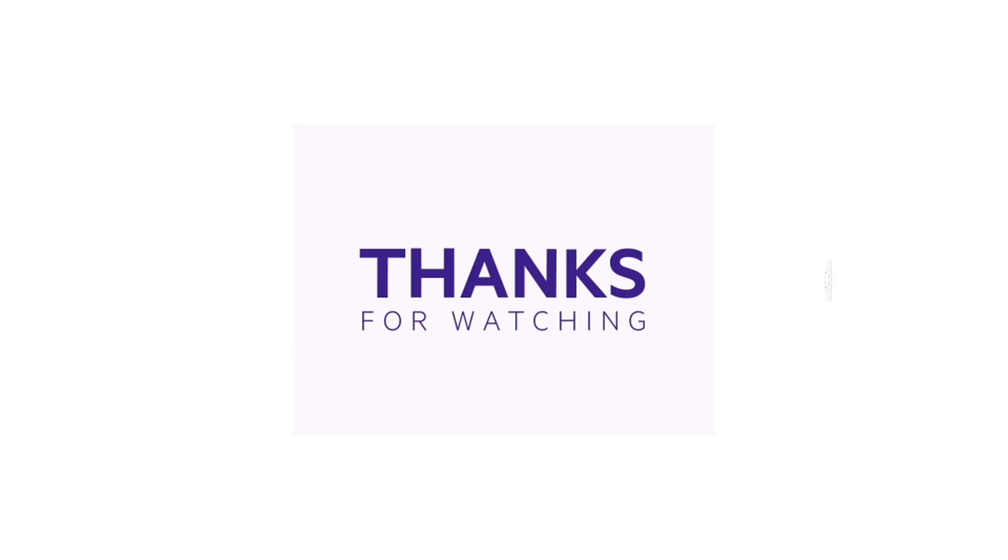That is it for today's video. I hope you liked it — if you did, please subscribe, like, and share. Also, do let me know which animal you want to see next, and I'll see you next time!